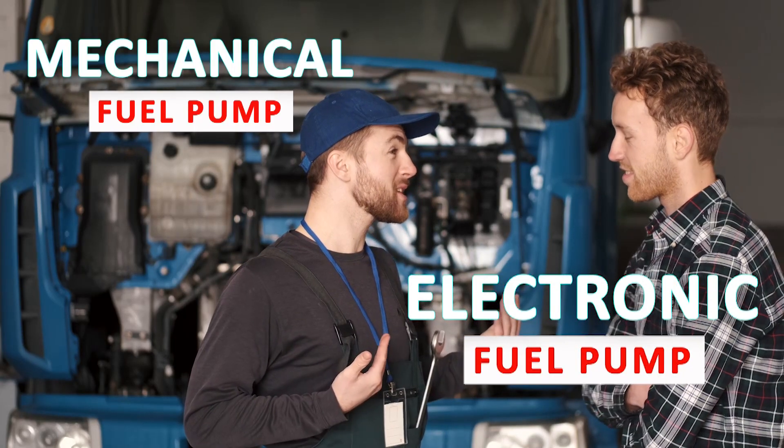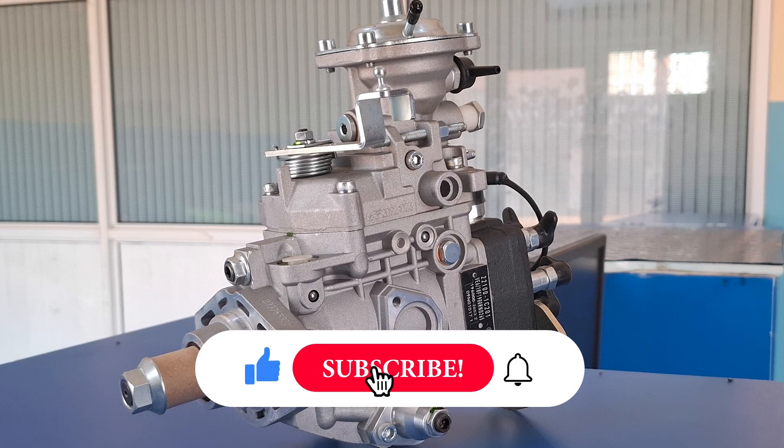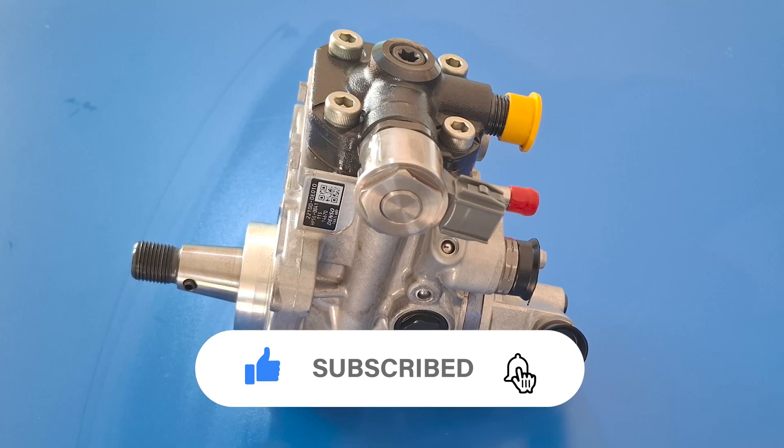What they are, how they work, and which one suits your engine best. Both systems pressurize and deliver fuel, but their working principles are very different.